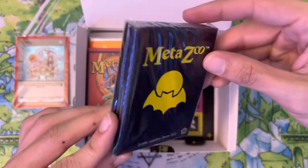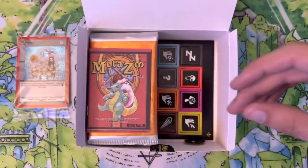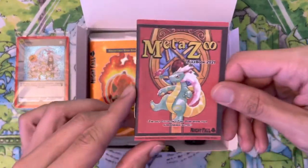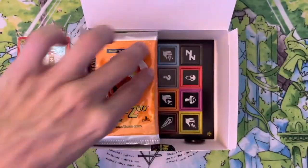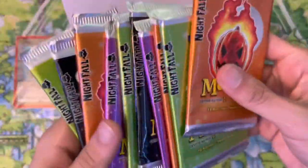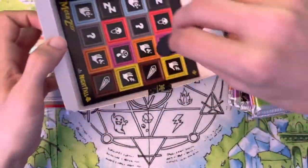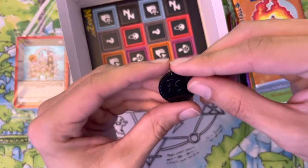There are the sleeves — just some basic sleeves, not going to use these but I love collecting sleeves so they'll be added to my collection. There is the Nightfall rulebook. And here's the meat of it all — one, two, three, four, five, six, seven, eight, nine, and ten packs of Nightfall.